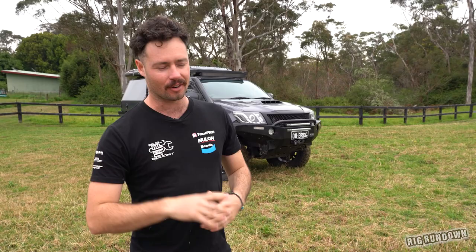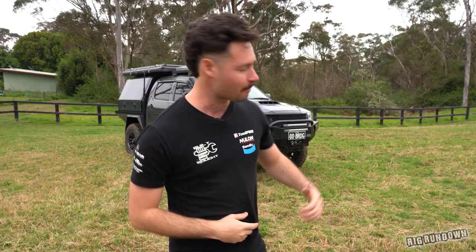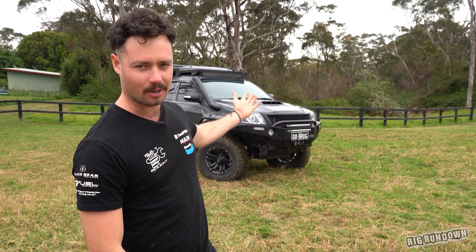Hello and welcome back to another Rig Rundown series brought to you by Bendix. Stick around to the end of the episode to find out how you can win your very own Ultimate Brake Upgrade Kit. Behind me is a very special car, because today is the very first female ever to be on the Rig Rundown. She's got her very luxury hire vehicle, also known as a Hilux. Let's get into it.